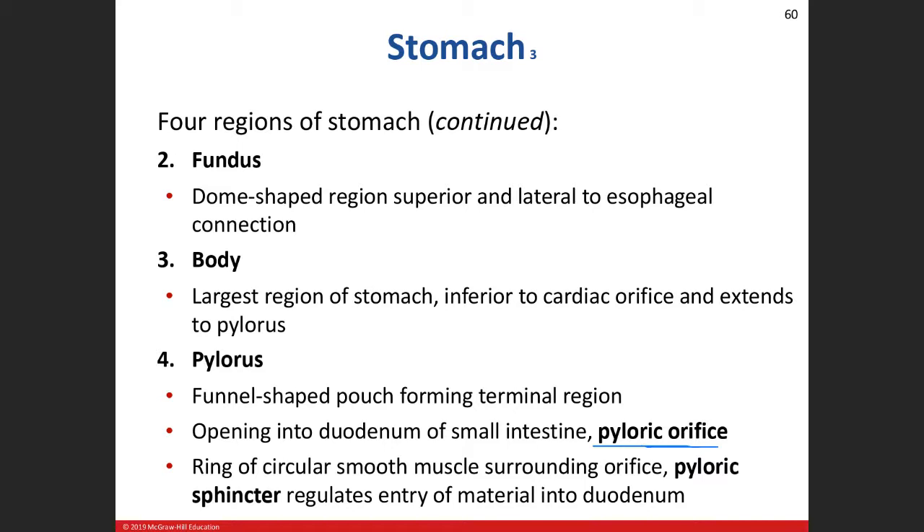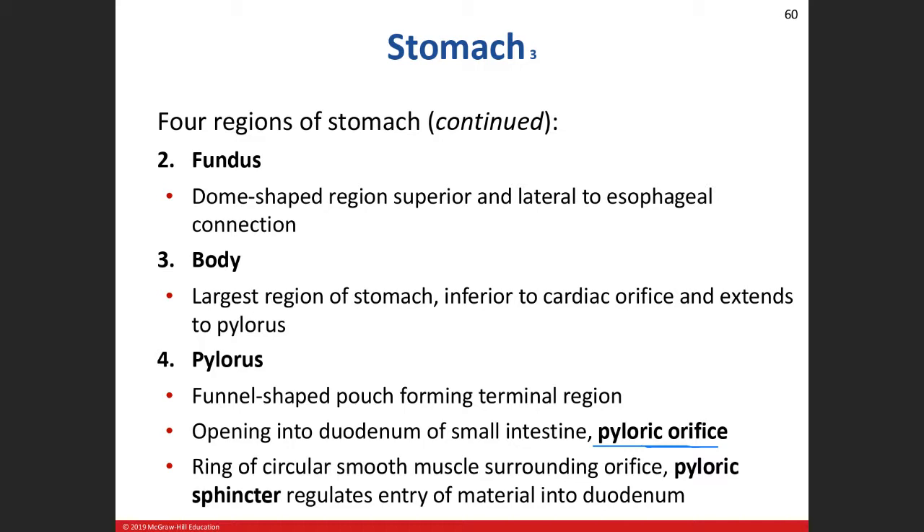The sphincter operates on a pressure gradient system. As more material builds up in the stomach, that puts more pressure on the sphincter, which stimulates a reflex — the sphincter relaxes, opens up, and allows the movement of chyme into the duodenum. When that pressure starts to fall, the pyloric sphincter will squeeze shut and prevent the passage of chyme from the stomach into the duodenum. We don't want to push too much material into the duodenum; it's a very controlled process.